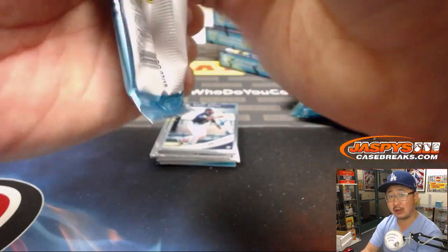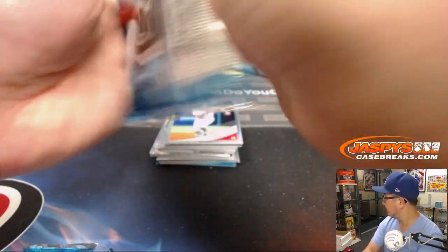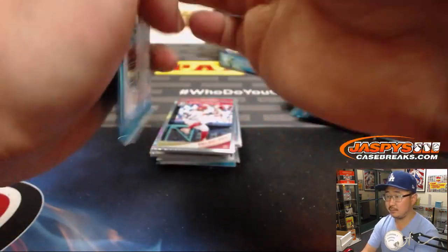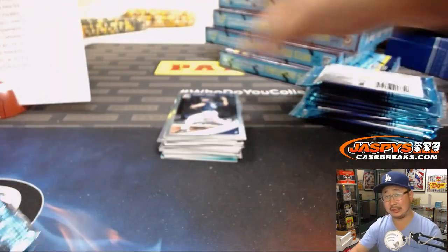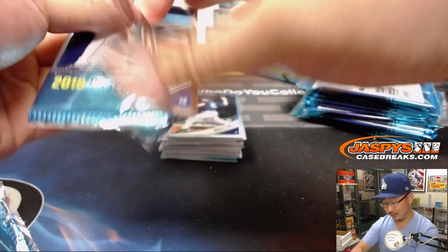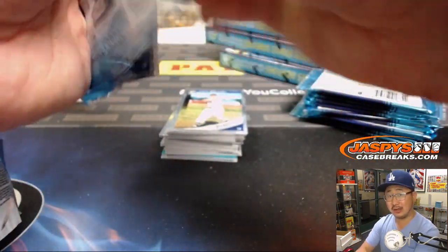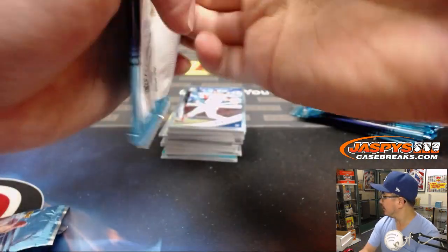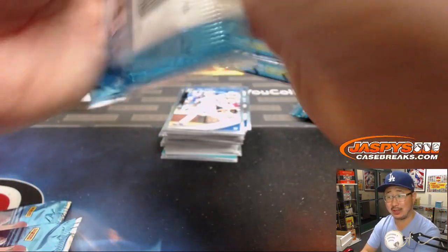Join our Flawless breaks at jaspyscasebreaks.com. I'm sort of surprised that there has not been a checklist released — I don't know if that was intentional or a mistake. Has Panini's Twitter said anything? I'm sure they've been hammered with messages all day long.